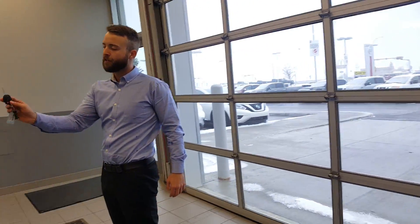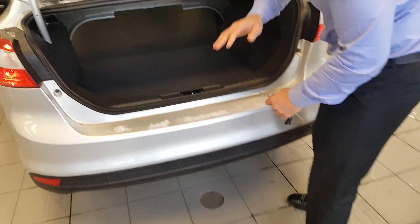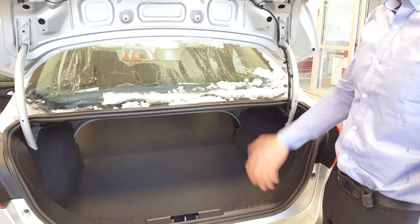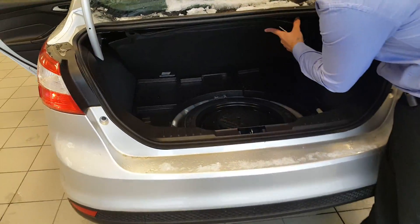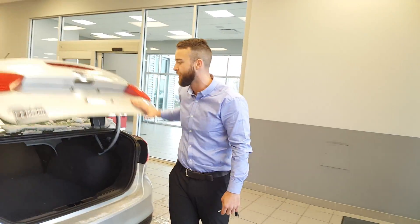Pull around to the back — press your key fob twice and your trunk unlocks and pops up. You've got tons of space back here for your skis, camping gear, whatever you need. Underneath you'll find your spare tire, and it's stored inside rather than underneath the car, so it stays nice and dry and doesn't get dirty — which is great.